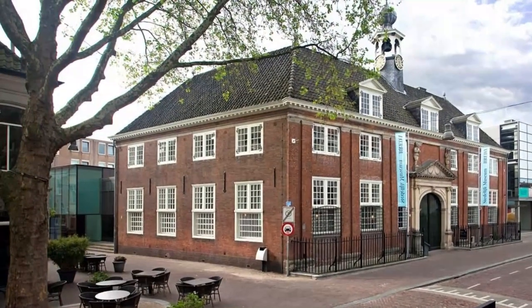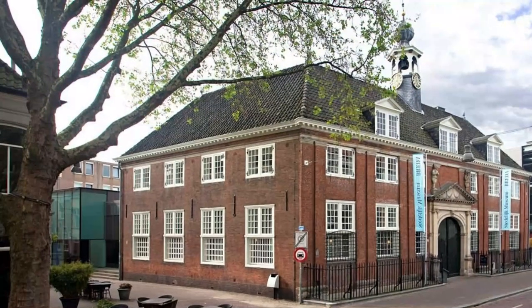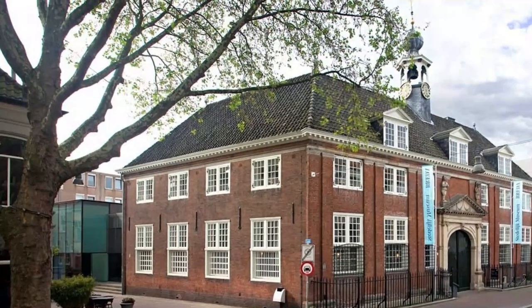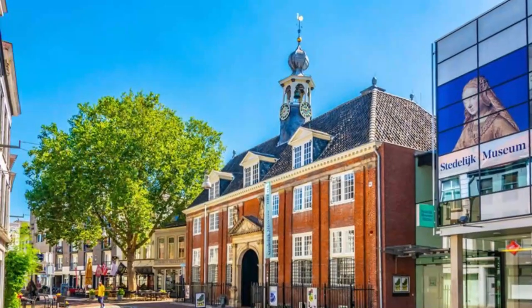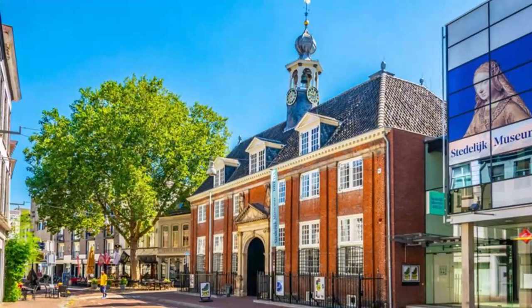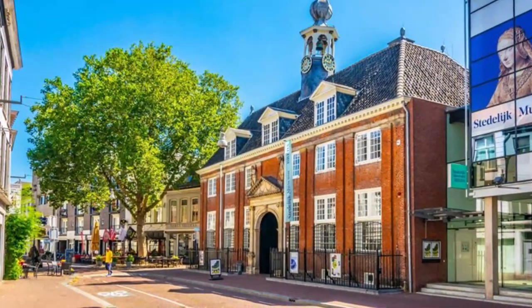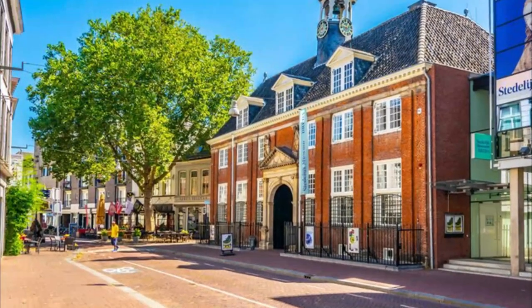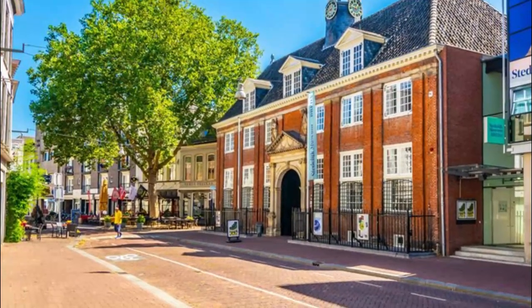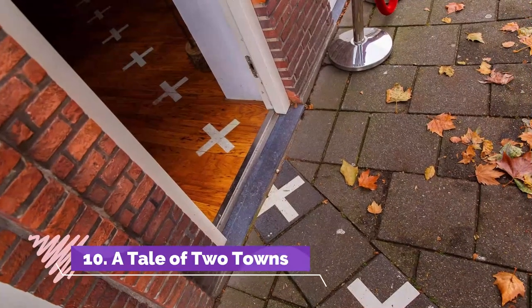Number nine: Stedelijk Museum Breda. Established in 2017 after the amalgamation of the former Breda Museum and the Museum of the Image (MOTI), the Stedelijk Museum Breda — the city's municipal museum — has earned a reputation for the quality of its displays related to visual culture. Recently reopened in early 2023 after a major renovation, highlights of your visit include important exhibits relating to the fields of film and photography.